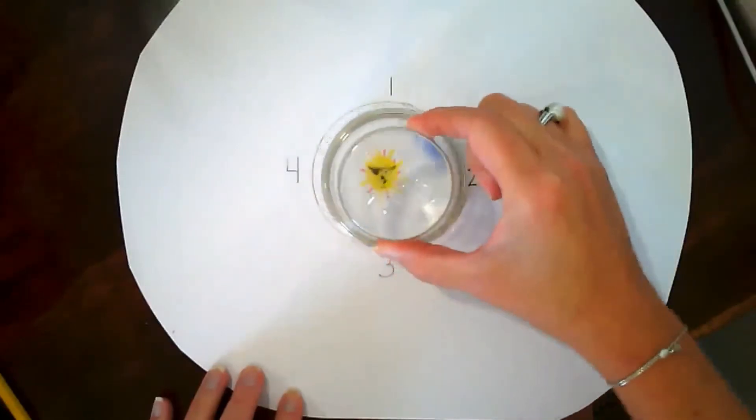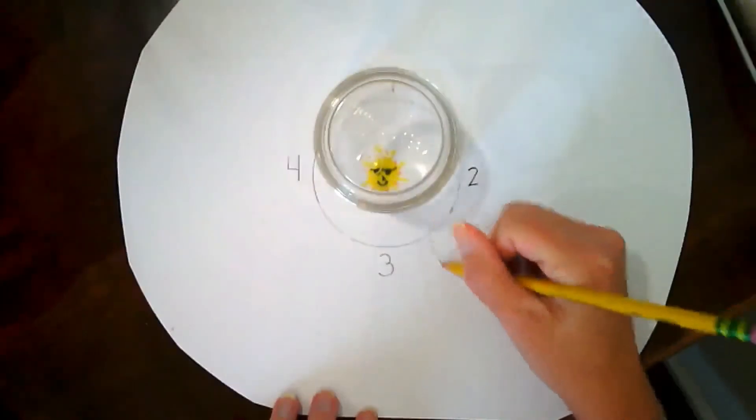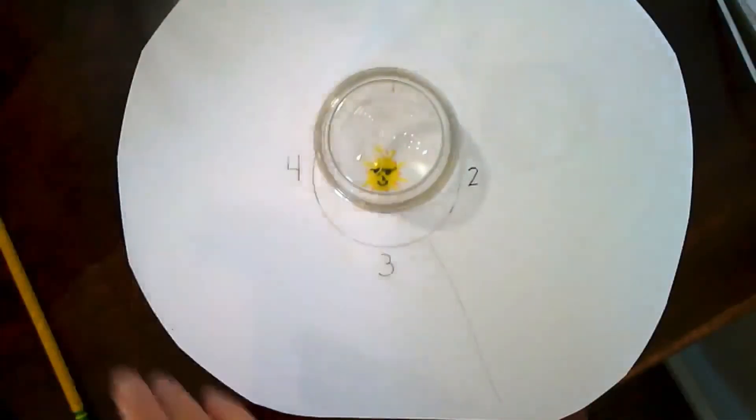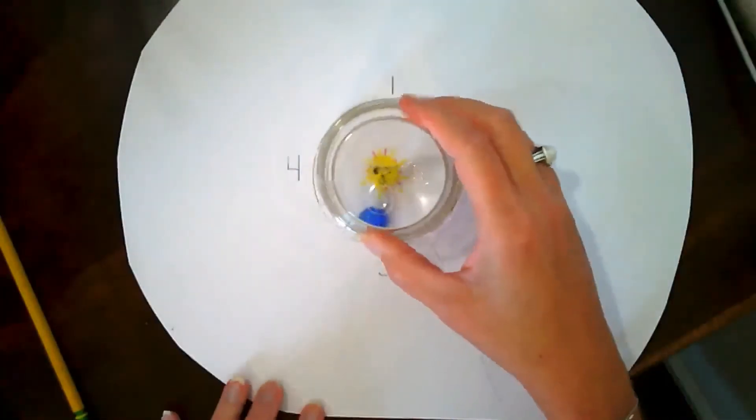There we go — I'm going to lift it up. Oh, it came right out here, so I'm going to trace that. I lost my planet! No fear, I have another one. Here's Earth number two.